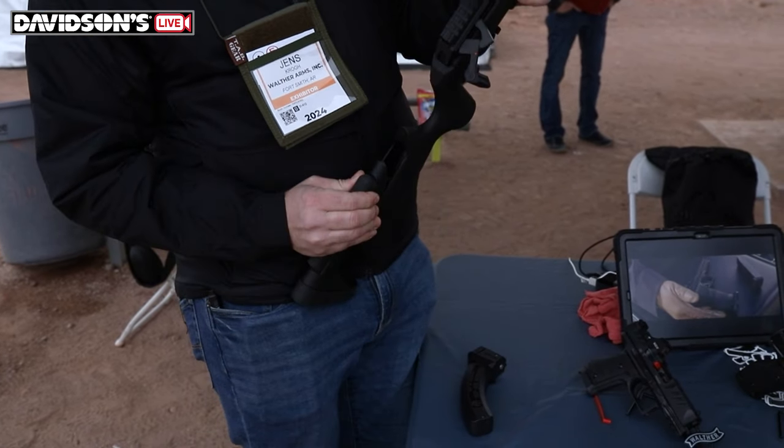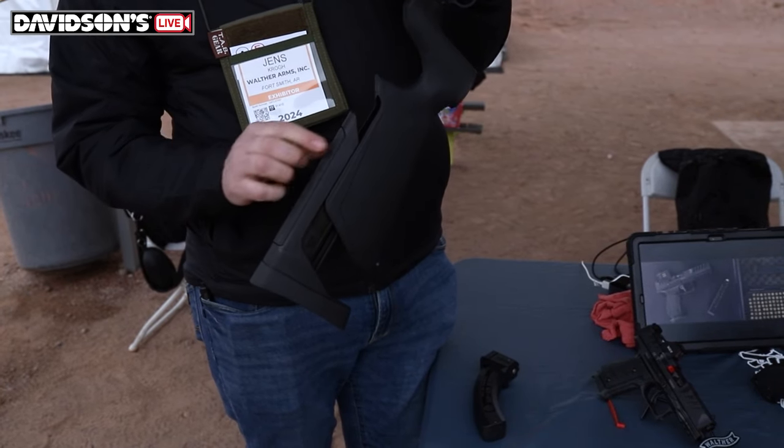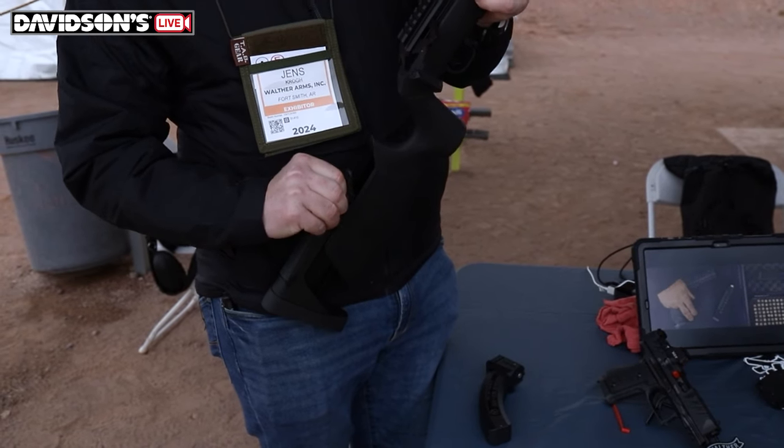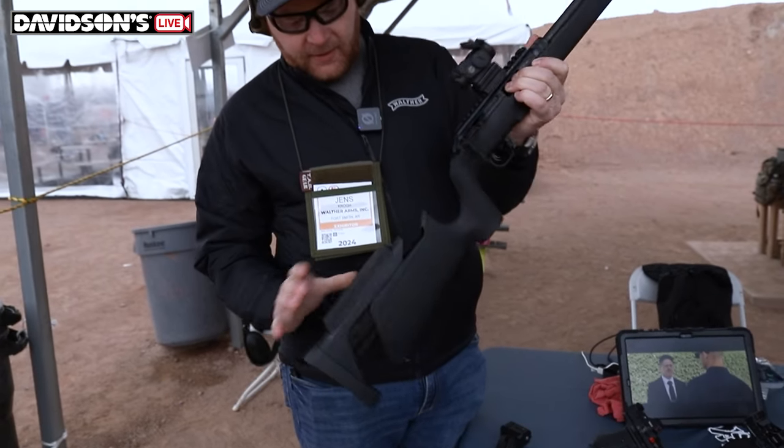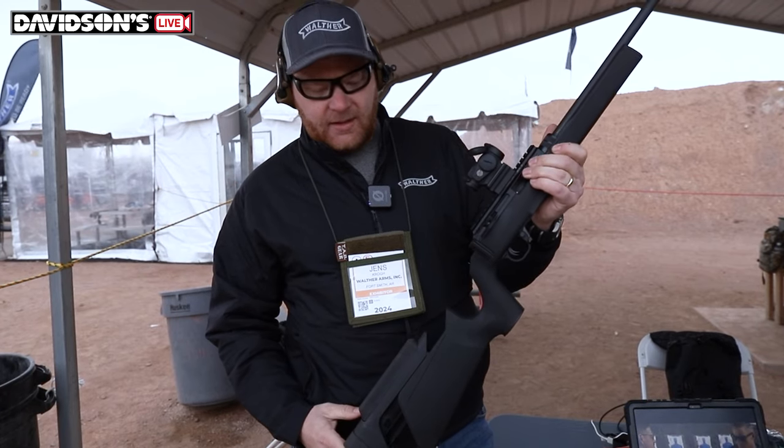There's also a little bit of comb height adjustment. It comes with this rubber piece — you can remove it, simply flip it upside down, and go from standard stock height to a little bit of raised comb height if you're shooting a tall red dot or have your optic mounted high.